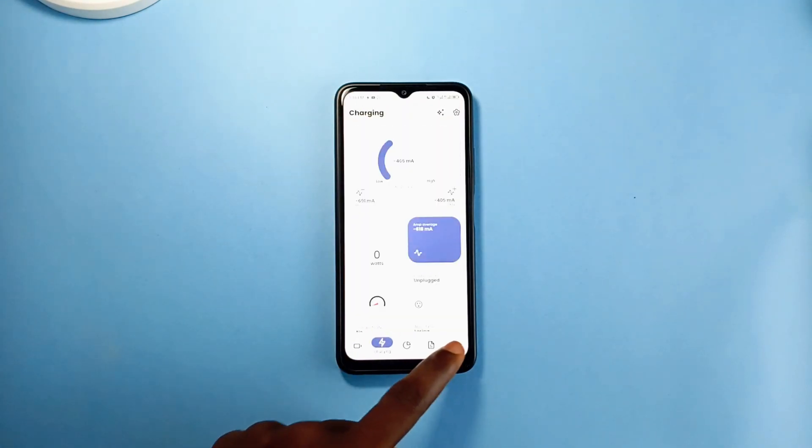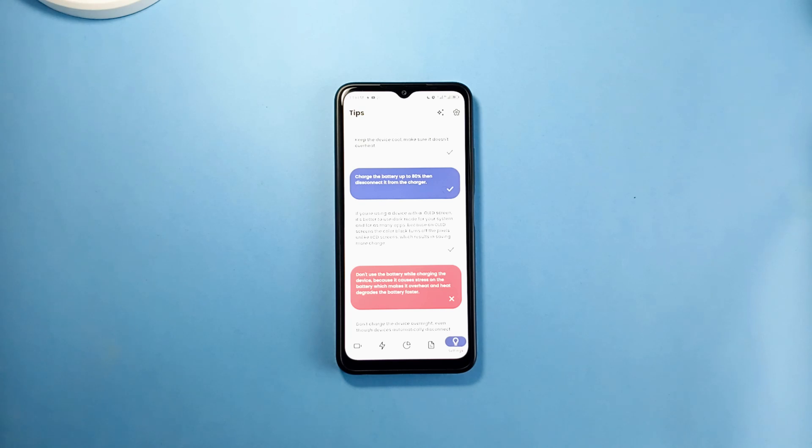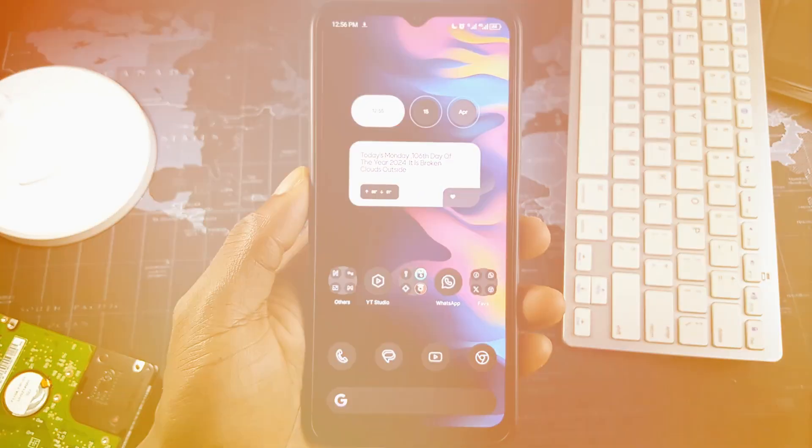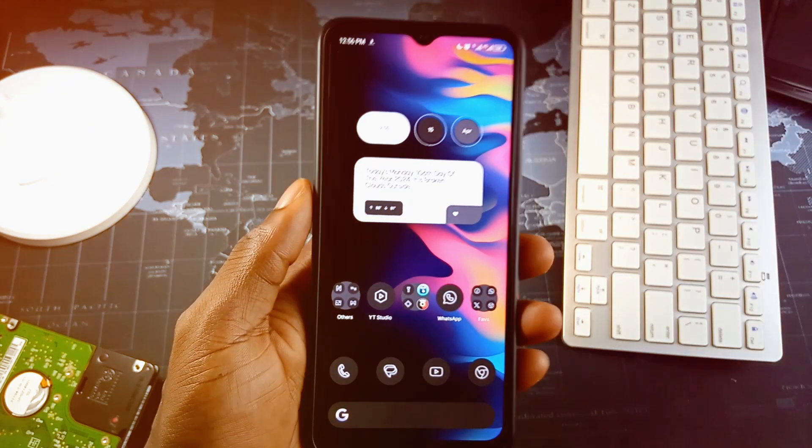The app design is what makes me visit this application every now and then — the smooth animations and the overall design is clean and awesome, and it has dynamic theming as well. On the last tab, the application gives you some tips on how to use your phone to favor the health of your battery.